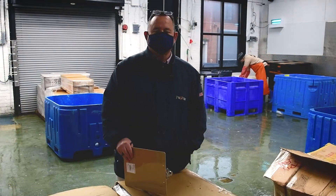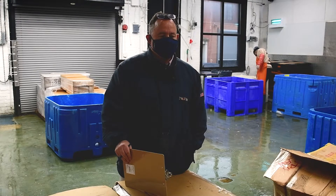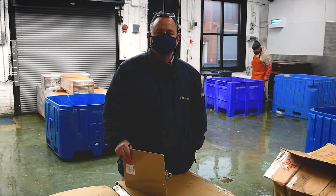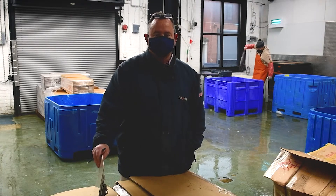Good morning again everyone, this is Tim Lydon reporting from the ProFish warehouse in Washington DC. Today we're filming a little bit of informational content for you regarding one of the most important products we sell at ProFish.